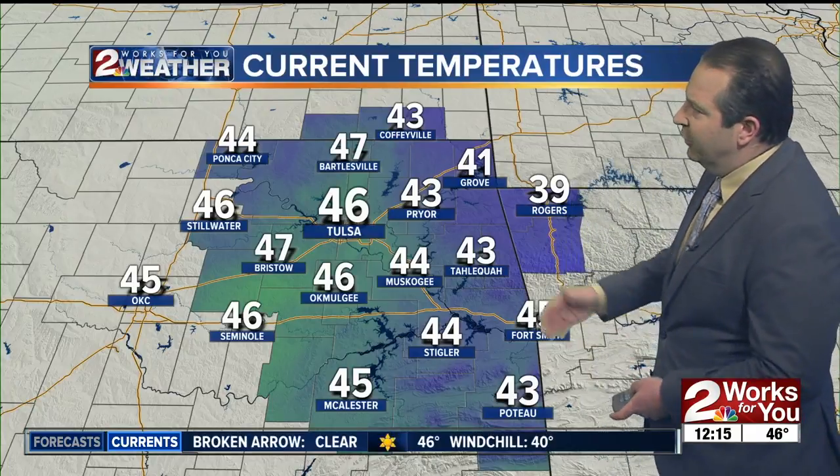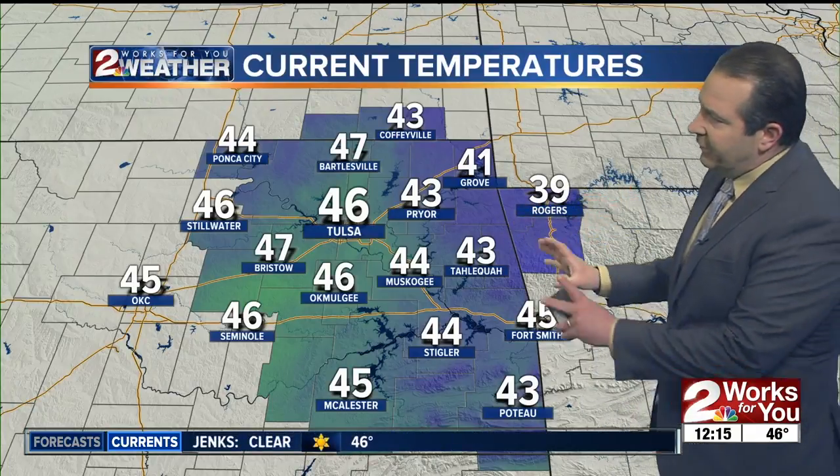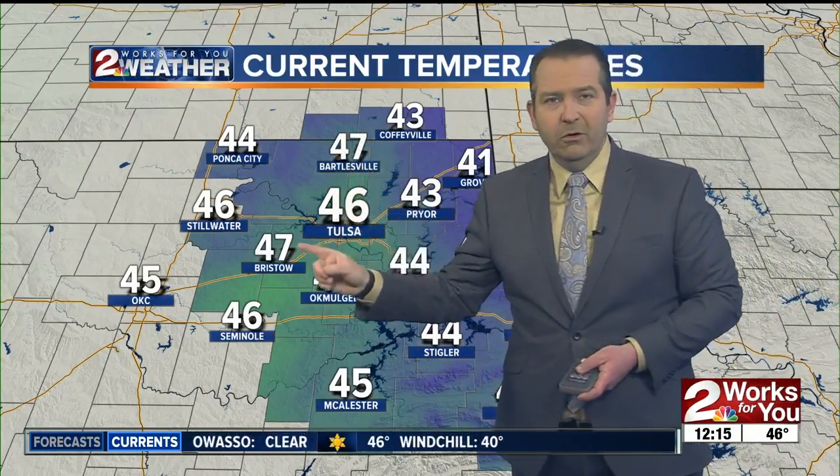Area-wide, temperatures are a little cooler to the east of us — 41 in Grove, 39 right now in Rogers, Arkansas. Most of eastern Oklahoma, though, is in the mid to upper 40s. We're sitting at 47 in Bartlesville, 47 right now out in Creek County around Bristow and Kellyville. The coldest weather is to our north and northeast, and it's slowly shifting off, being replaced by more mild temperatures out to the west, already in the upper 40s to lower 50s.